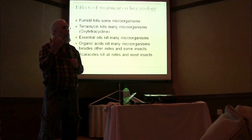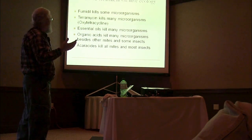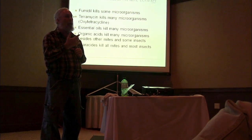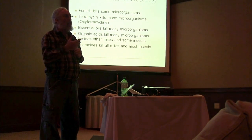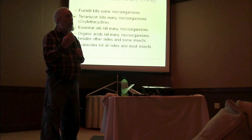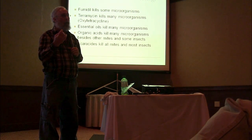If you want to sterilize something, just dip it in formic acid — it will kill everything that's alive. The organic acids are killing off a lot of these microorganisms. The acaricides are killing off a lot of the mites and insects; they're probably not killing the bacteria because they're systemic poisons — insecticides that are labeled as miticides.